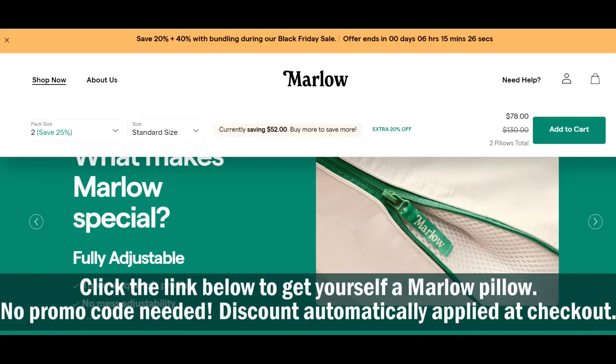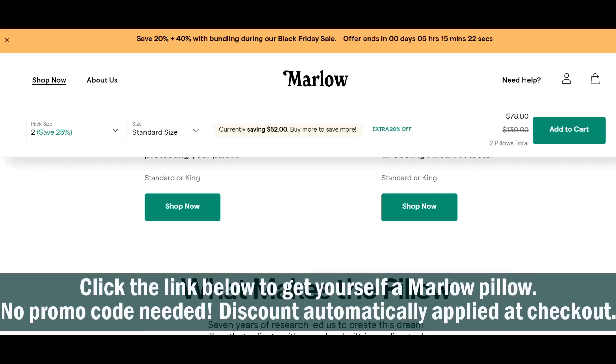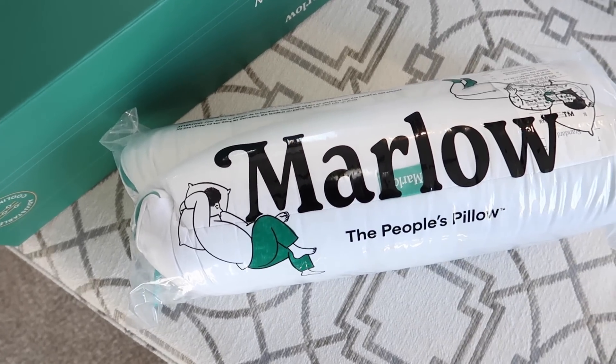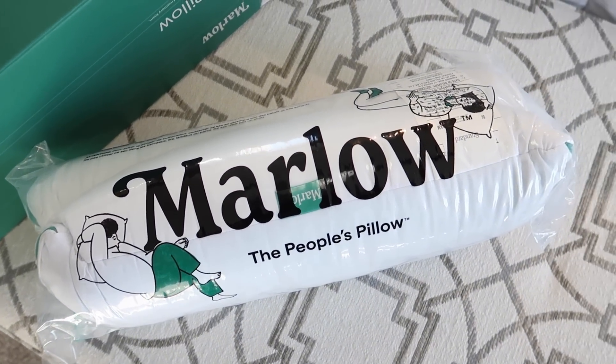I seriously cannot recommend these pillows enough. They are so cool and so comfortable to sleep on. Marlo is having its Black Friday sale, so you are going to save even more — you can save up to 40%. It's their biggest sale of the year and you'll get free shipping. These are also the perfect gift, so click my link in the description box below. It's a risk-free way to get yourself a better sleep. Buy one for yourself, buy one for gifts — click the link to get up to 40% off plus free shipping.